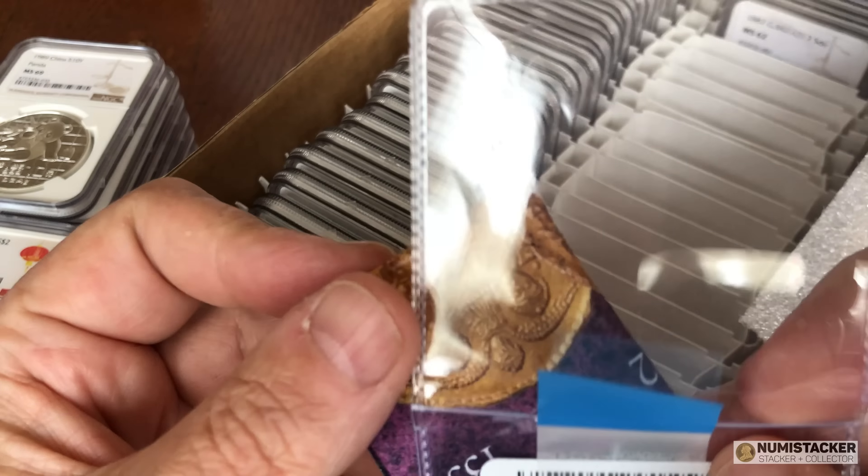An 1871 sovereign — nice grade. An 1892 Melbourne sovereign got a 62 grade also — pretty good, with a nice bit of luster on that coin.